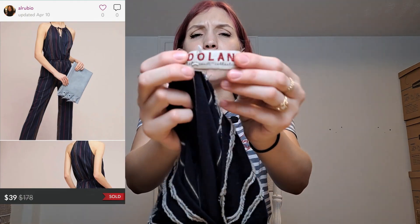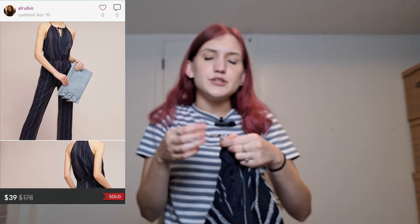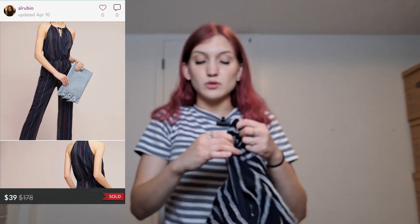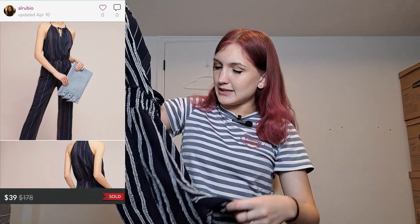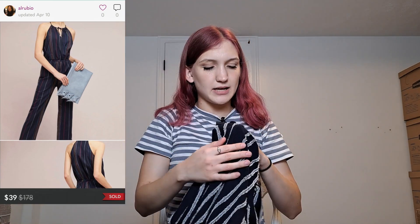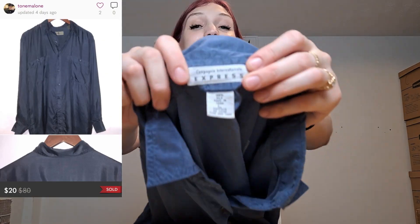This is from the brand Dolan, which I believe is an Anthropologie brand. I saw the tag and it seemed like a nicer brand, so I looked it up — Dolan has been sold through Anthropologie before. It's a size small and it's a one-piece jumpsuit. Really cute, and it zips up in the back. It's a great back-to-school outfit piece, though I'm not sure exactly how much I'll be able to get for it.